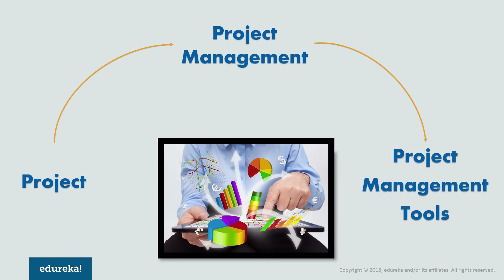Nowadays, project management tools are being heavily used in the market, irrespective of the size or type of the project. These tools act as an aid to an individual as well as a team. So without wasting any more time, let's quickly start off with our list of top 10 project management tools.